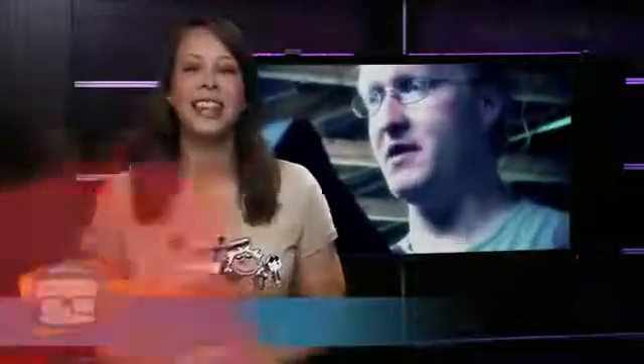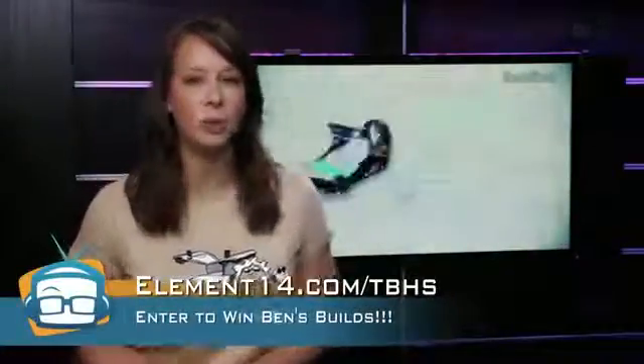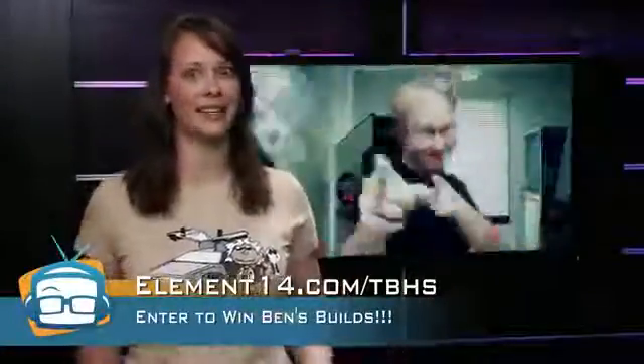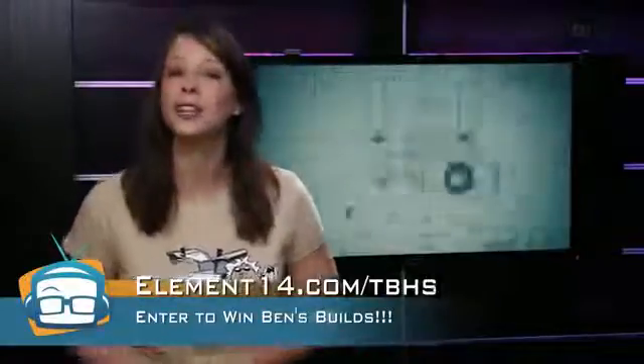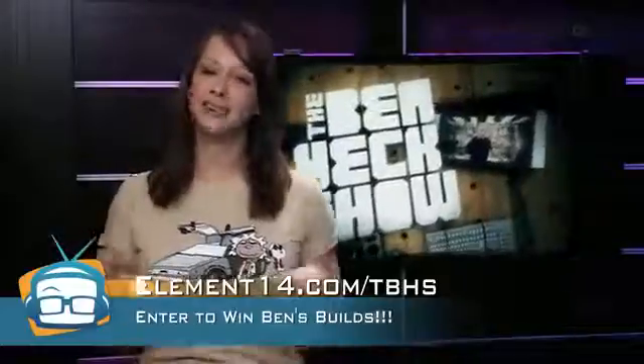We're going to take a quick break to thank the people who make it possible for us to bring you this show, and when we get back, well, we can't forget about Geordi. There's also some very interesting stuff on The Ben Heck Show — he's a modding wizard. In the latest episode, he wasn't satisfied by the Kinect, so he attempted to build a minority report-like glove to control his Xbox. You can watch it and find out how to enter to win a creation at element14.com/tbhs.